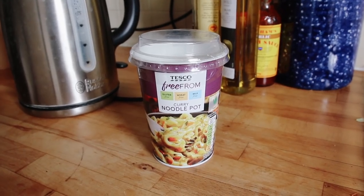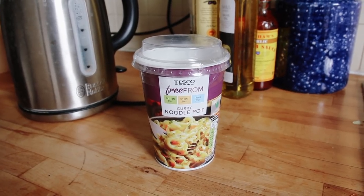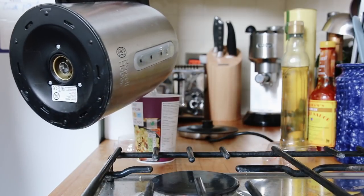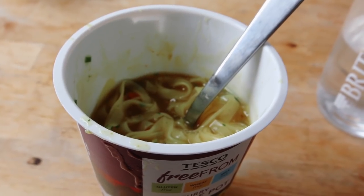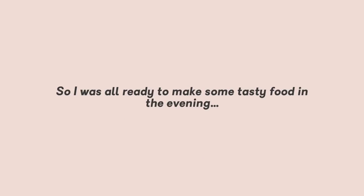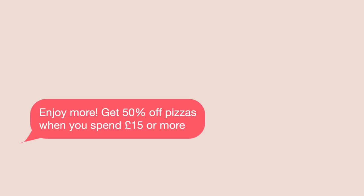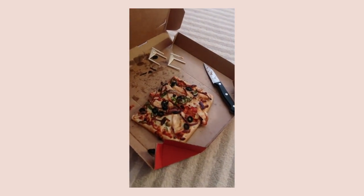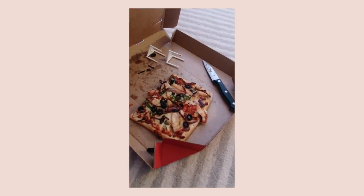My lunch was an instant noodle pot. I'm not going to pretend this has anything cool to say about it — sometimes you just need some instant noodles and today was that day. I was all ready to make some tasty food in the evening, but then in the afternoon I got a text from Pizza Hut saying they were doing 50% off. So I ordered a chicken and veggie pizza because their gluten-free base is phenomenal — it's the closest thing I can find to Domino's. I was so happy that evening.